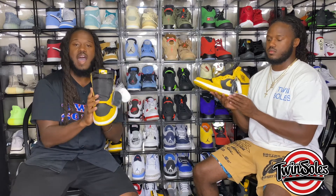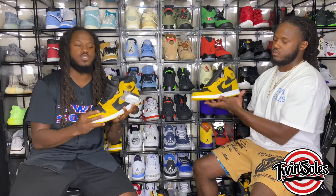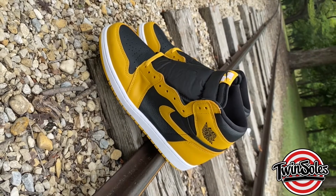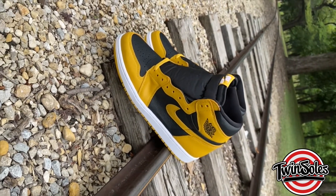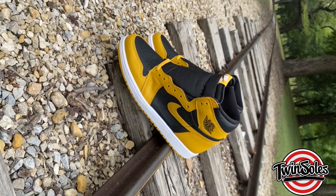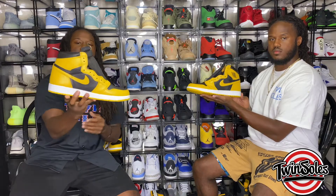The closest inspiration we can attribute to this colorway is going to come from the Wu-Tang Dunks that released before and just recently retro'd not too long ago — that's where the inspiration for this colorway is derived from.